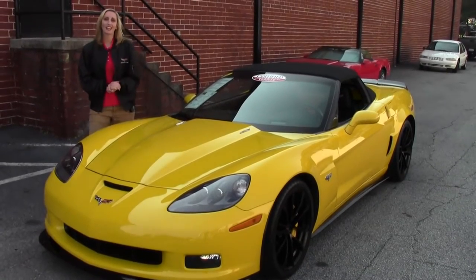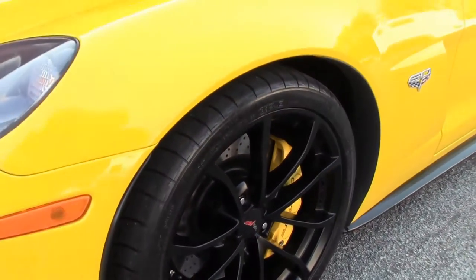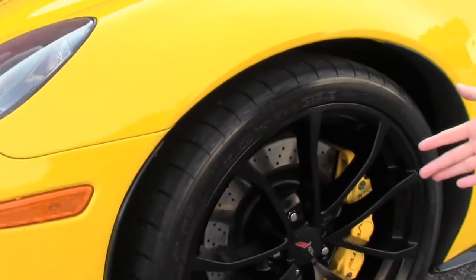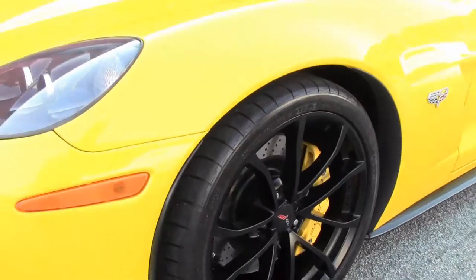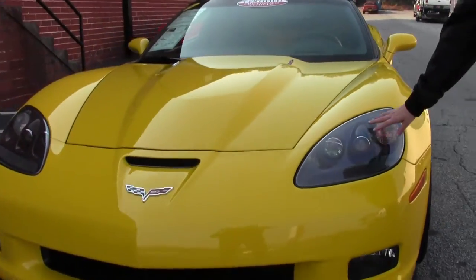Come on over and let's take a look at the wheels. Here you see we have our black cup wheels. Inside we have the drilled rotors with the yellow calipers. Very unique having the black headlights.